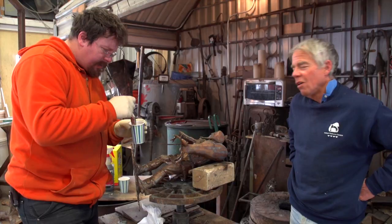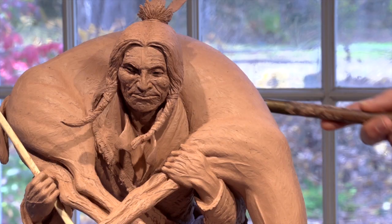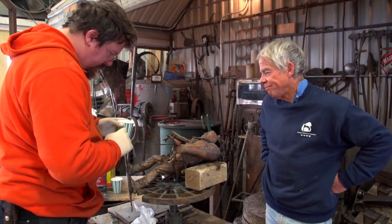I love this part of the process. I think back to when I first began the piece with the armature, and then the clay, and then all the steps that have come about since then. It's pretty satisfying to see it at this point.